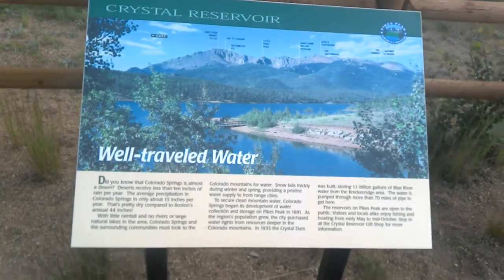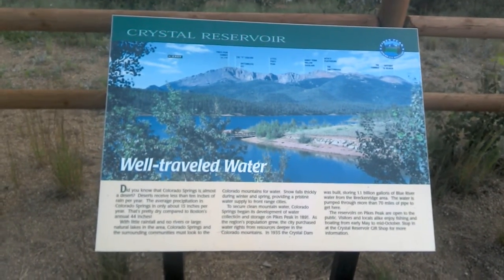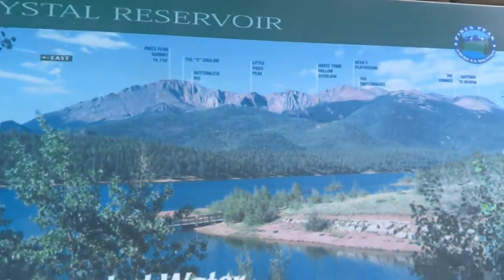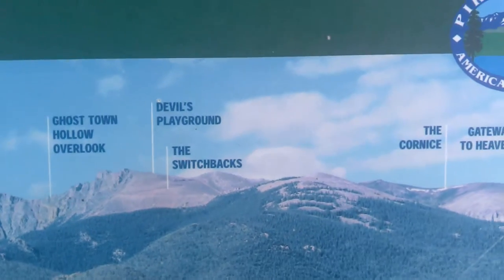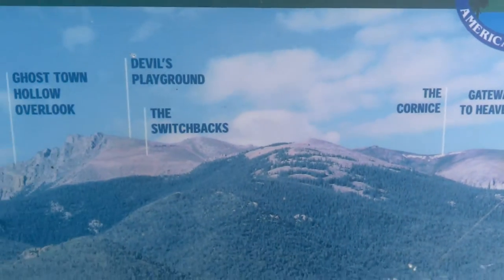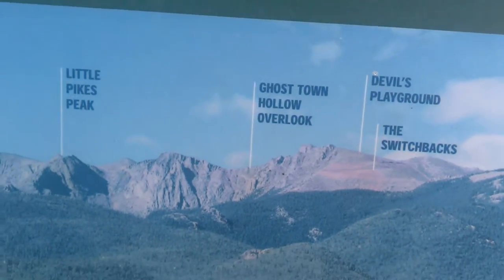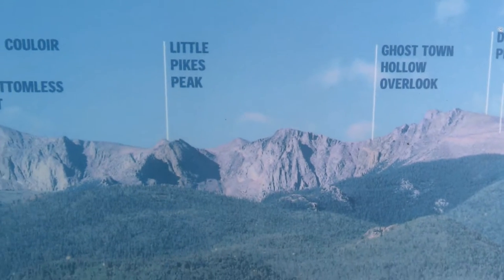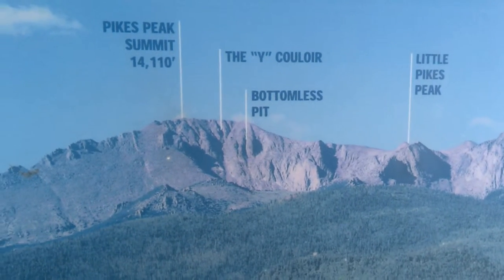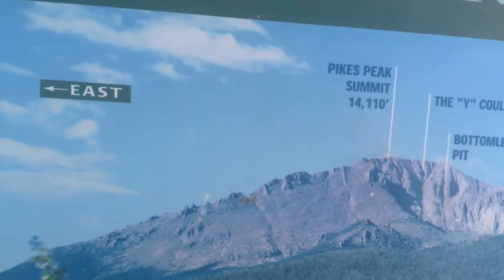We're at the Crystal Reservoir. We've got the names of all the peaks in front of us, starting from far right: Gateway to Heaven, the Cornice, the switchbacks, Devil's Playground, Ghost Town Hollow Overlook, Little Pikes Peak, Bottomless Pit, the Y Coil, and the Pikes Peak summit.